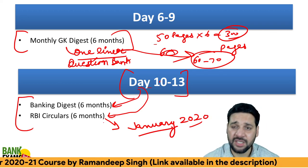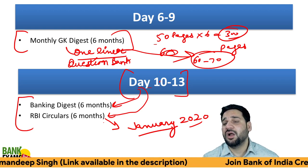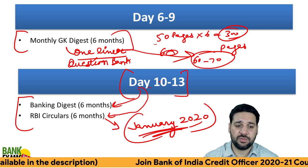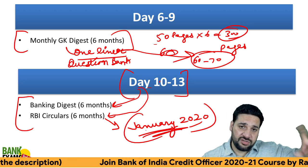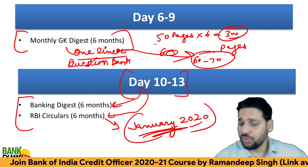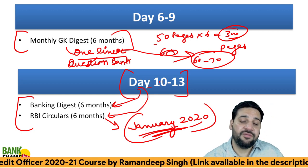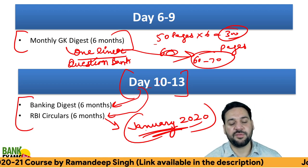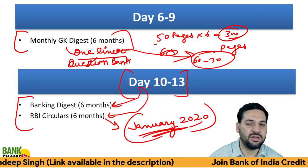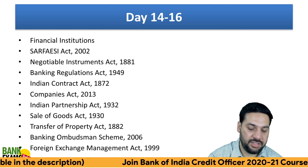I recommend six months of coverage. Start from January 2020, because during the COVID period and lockdown there were not many RBI circulars. So starting from January 2020 makes sense — not much happened during those three to five months. Start from January 2020 for both RBI circulars and Monthly GK Digest.